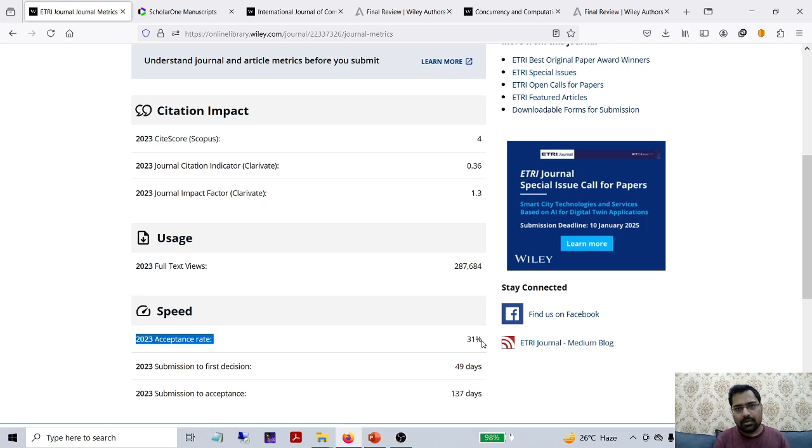The actual acceptance rate is below 20%, even though they say 31%. They want the article strength to be well enough. How to improve your article strength? There are four points to keep in mind. First, when you are writing the abstract, you should include at least one or two lines of results. Second, in the introduction section, you should write the major contribution of your paper. This second point is very important.